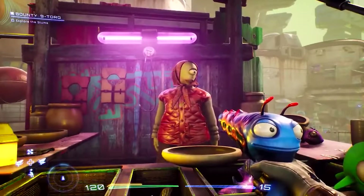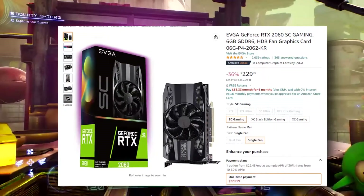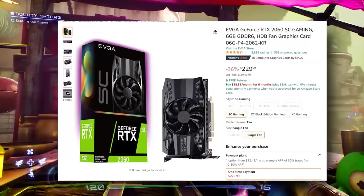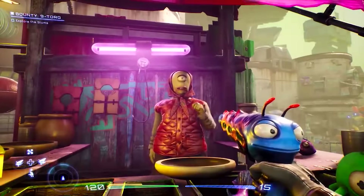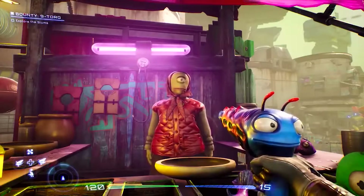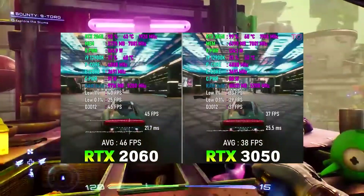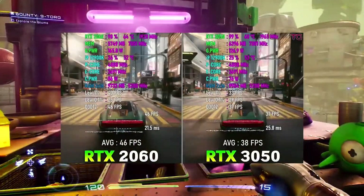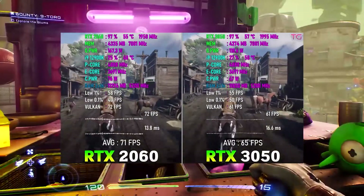Starting from the cheapest option, we have the Nvidia RTX 2060, which goes for $230. The reason you'd go for Nvidia over AMD is the Nvidia-specific capabilities — if you really need those for content creation or things of that sort, this is the GPU for you. This is the best budget GPU from Nvidia on the market right now, and in my opinion the best brand-new GPU you can get at this price point.